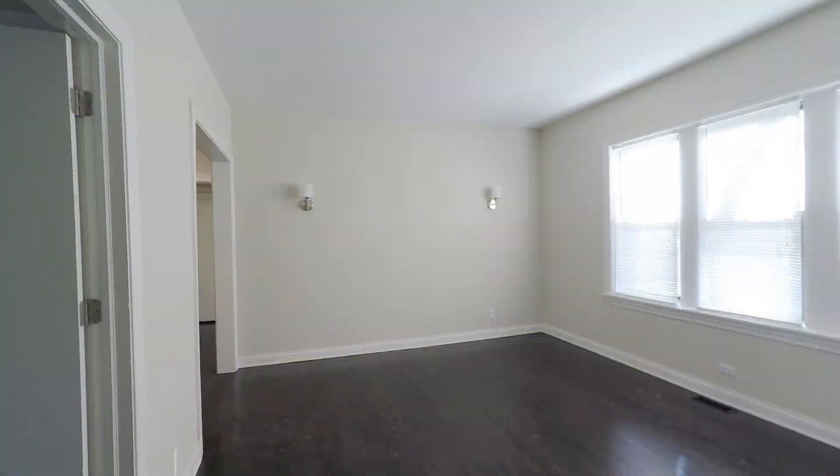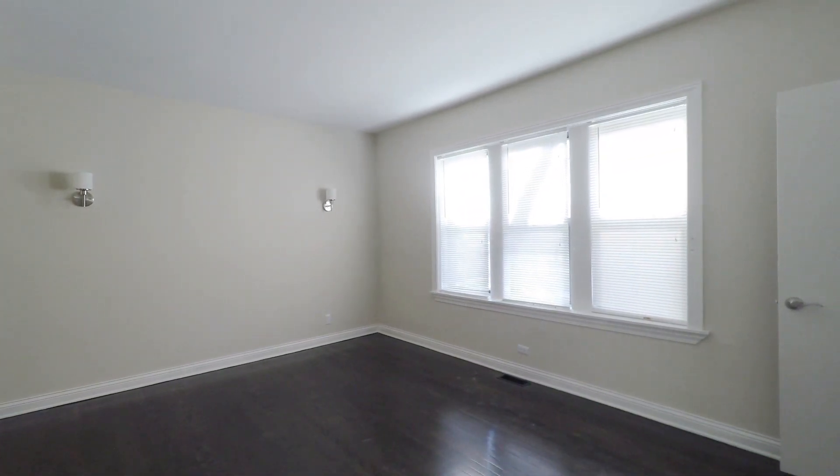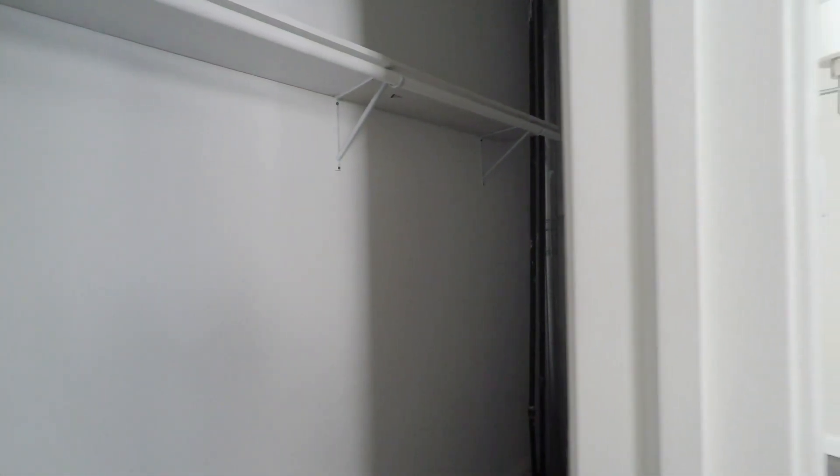Welcome to 1540 Waveland. This is our two-bedroom, one-bath unit. Opening up into a nice living room area — it's very spacious and looks out onto the front of the property. There's a nice walk-in closet right off of the living room.